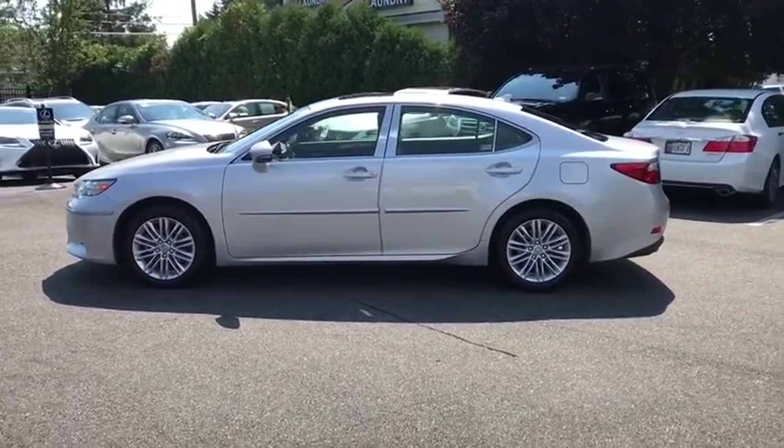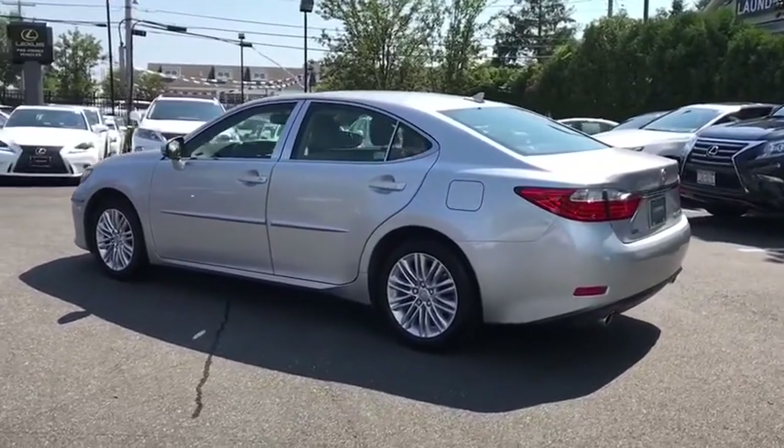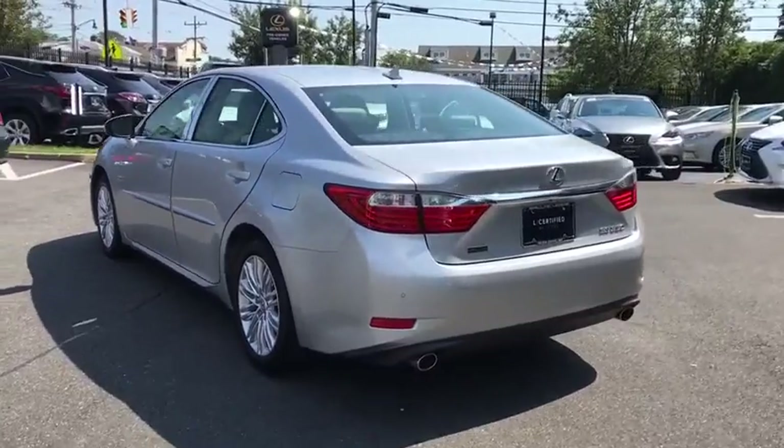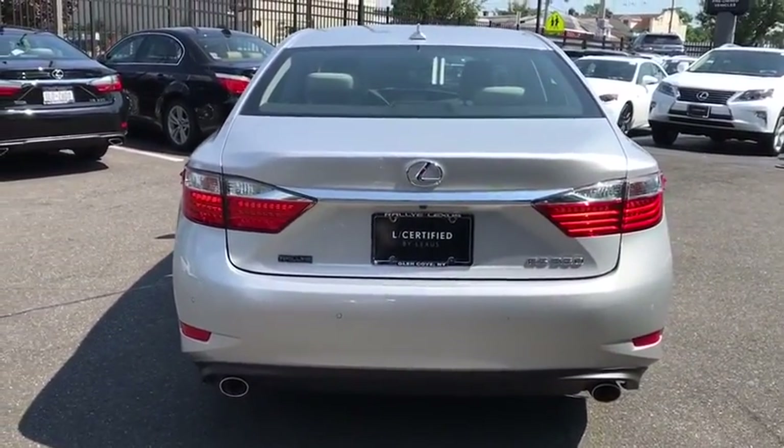Navigation system, power passenger seat, traction control, dual airbags, Bluetooth, power steering, alloy wheels, four-wheel disc brakes, eight speakers, fog lights, security system, electronic stability control.